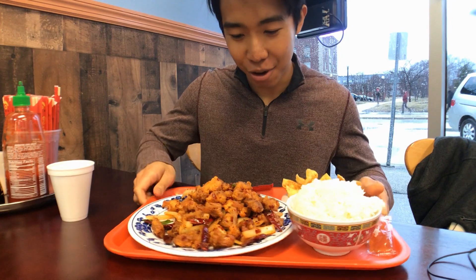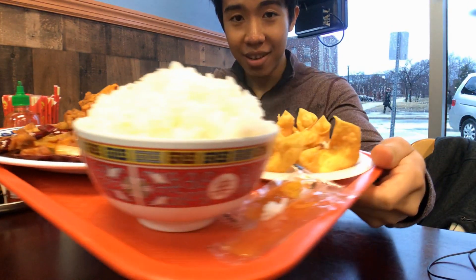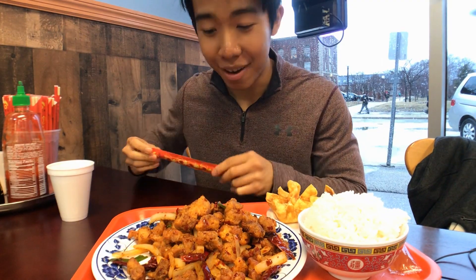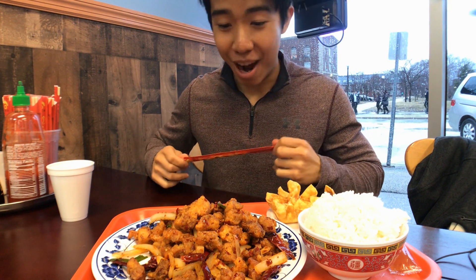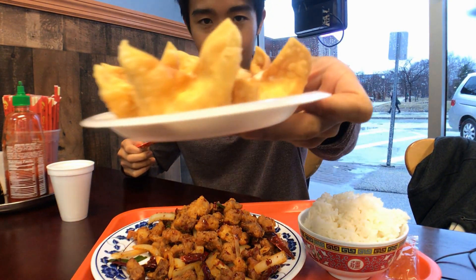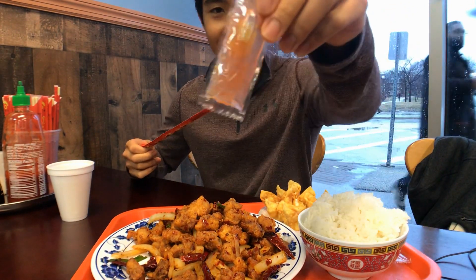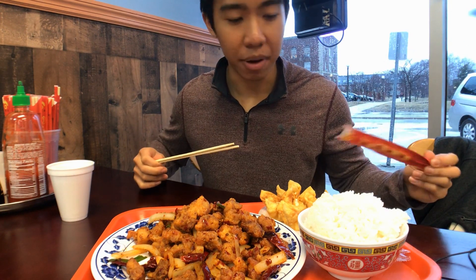Alright guys, here we go — look at this plate. I told you guys I was gonna get something new this time. Look at all this food, and this was all 11 bucks. I also ordered crab rangoon of course, a little appetizer to go with some duck sauce.